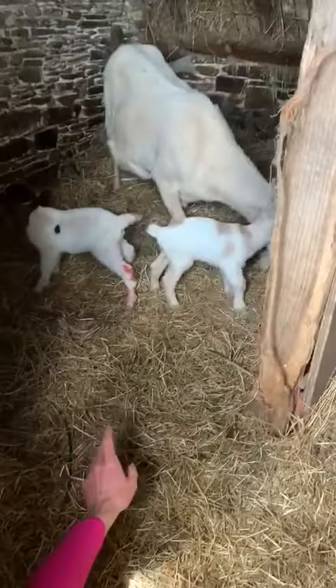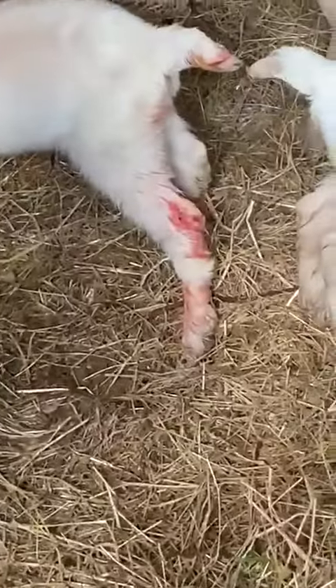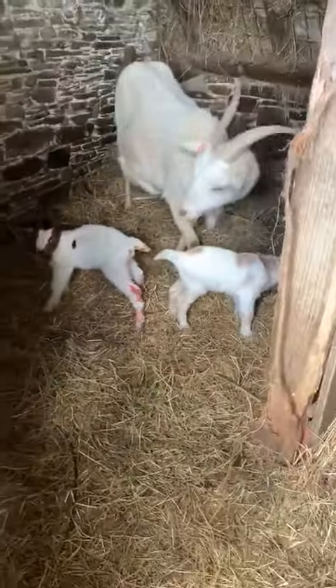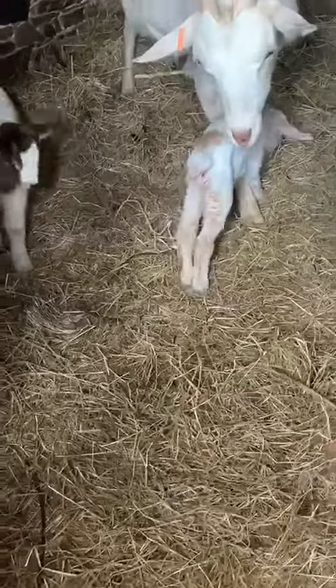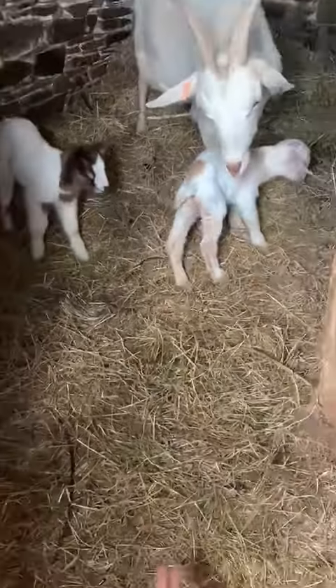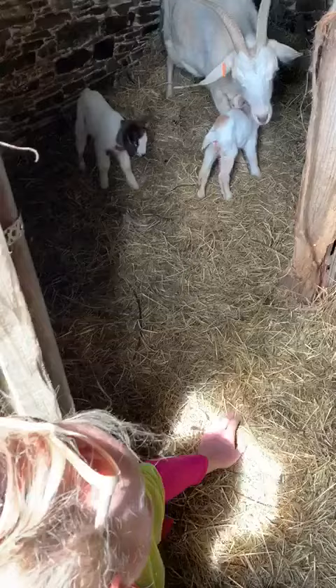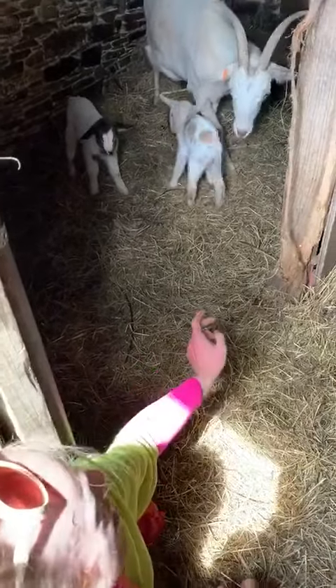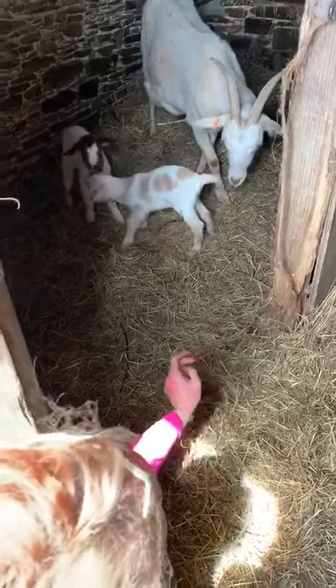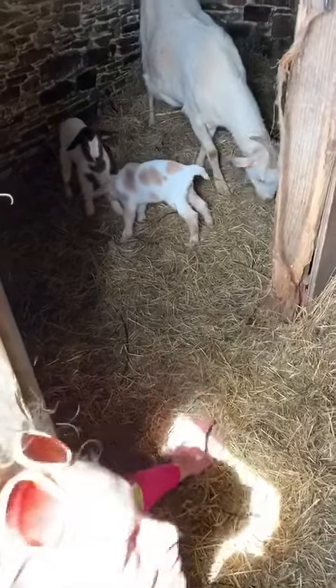There's still a bit of blood on the back leg of one of them and she's been licking them. They were born at five past nine this morning and yeah, they're just finding their balance right now, just learning how to stand on four legs. She's giving them a little lick — how beautiful, they're so soft and fluffy.